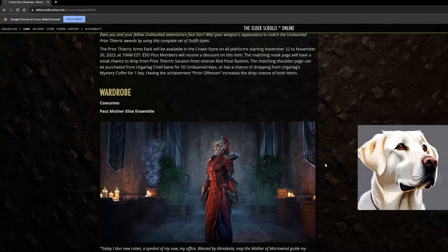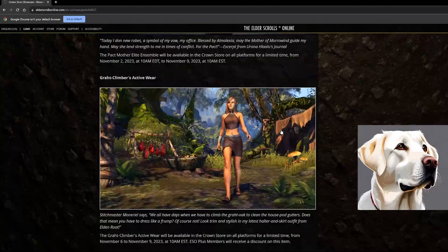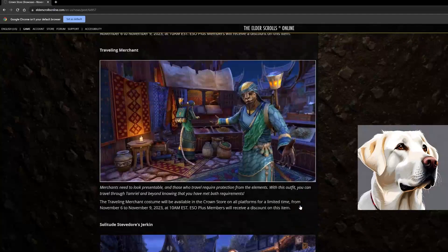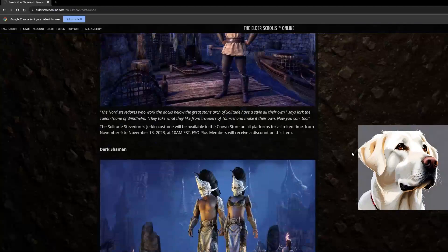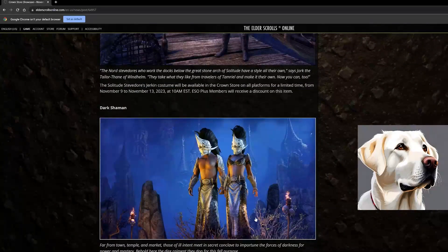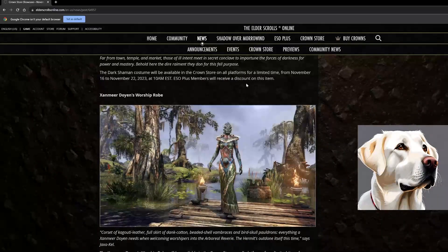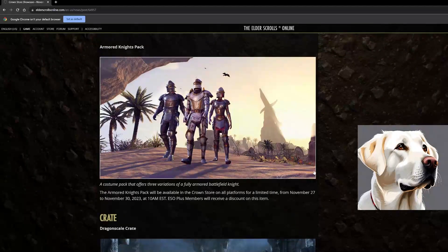Down into wardrobe now, we've got costumes. The Moth Elite Ensemble is very cool. The Grok Climbers Active Wear isn't my style. I do like the Traveling Merchant costume — anything with backpacks I always think looks great. The Solitude Stevedore's Jerkin is something I actually have. The Dark Shaman costume is cool — you can make some pretty cool outfits using skins with that open chest style. The Zanmere Doyen's Worship Robe works if you're into the tribalistic look.